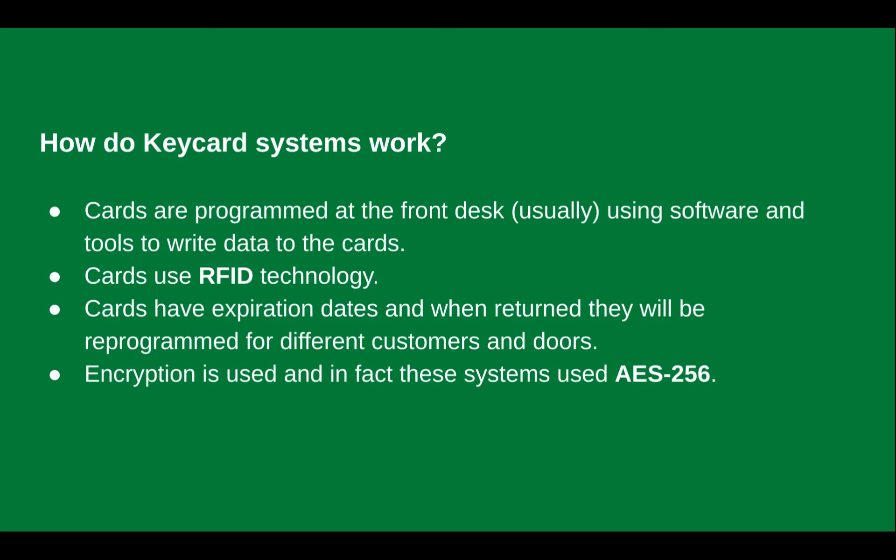So how do key card systems normally work? Cards are usually programmed, sometimes at the front desk, using software and tools that write data to the cards. The cards use RFID technology. They have expiration dates, so when they're returned, lost, or no longer needed, they can be reprogrammed for different customers and doors, or invalidated so they can't be used again. Encryption is used in these systems — in fact, this particular Dormakaba system uses AES-256, which is considered very strong encryption.